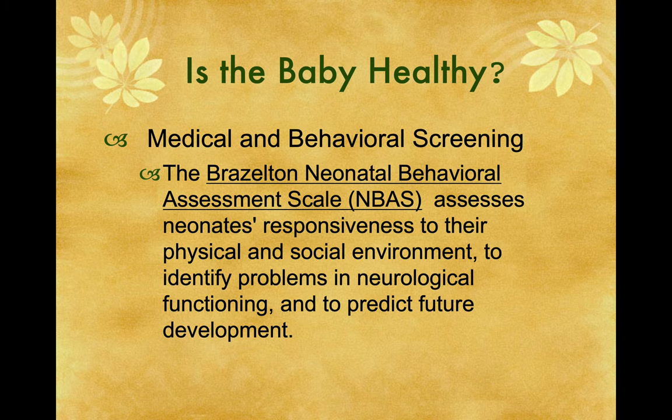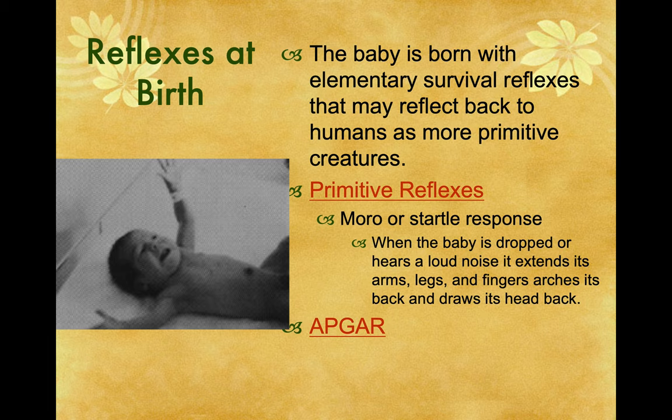The Brazelton Neonatal Behavioral Assessment Scale, the NBAS, assesses neonates' responsiveness to their physical and social environment to identify problems in neurological functioning and to predict future development. The baby is born with elementary survival reflexes that may reflect back to humans as more primitive creatures.